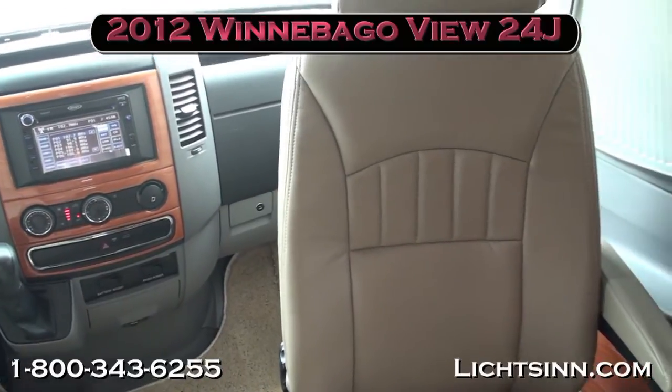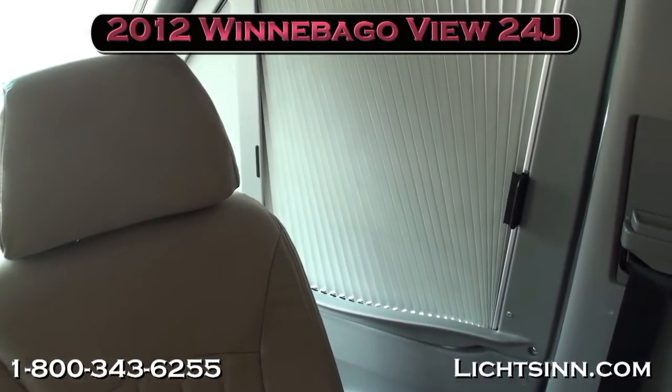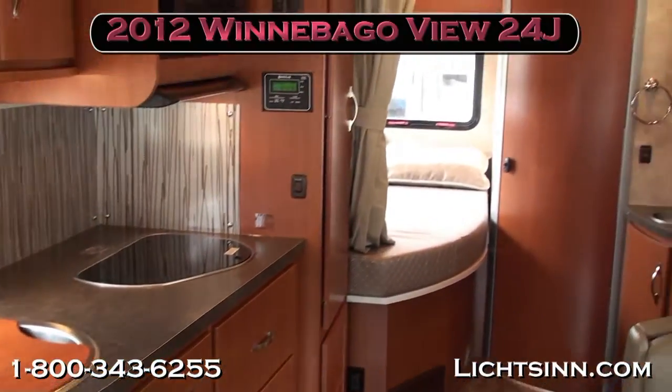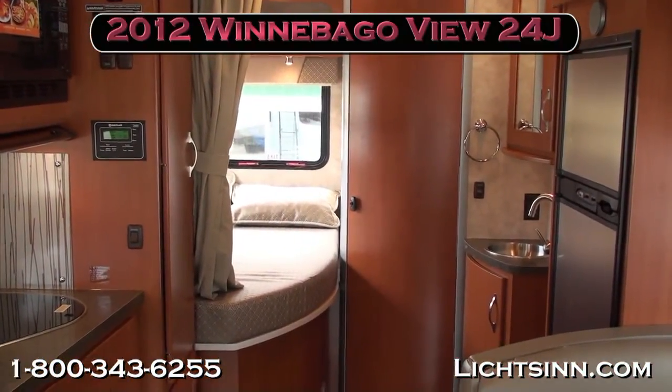Dual front airbags are included. It is the perfect Swiss Army knife — the 2012 Winnebago View 24J, available here at Litson Motors, only one mile from Winnebago, Itasca, and Aira here in Forest City, Iowa. Go RVing 24 hours a day at Litson.com.